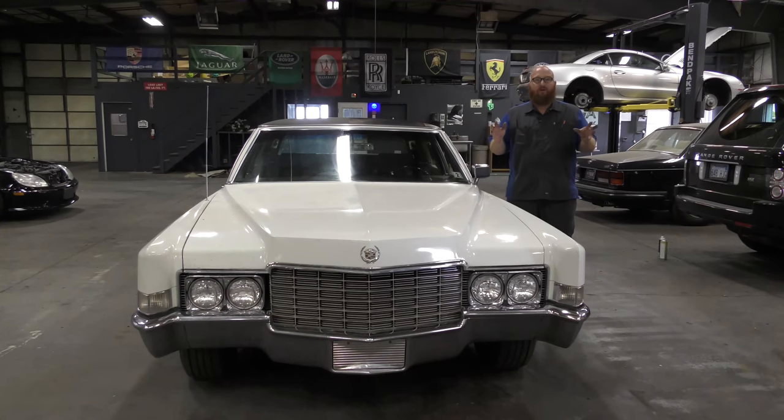I just got back from looking at someone's car I was going to potentially purchase and it was so nasty and disgusting. This is the video today — I'm going to show you guys, if you're going to sell your car, what to do and what not to do as far as cleanliness and the presentation of your car. Let's take a look.